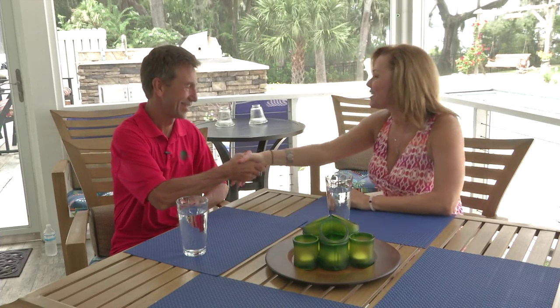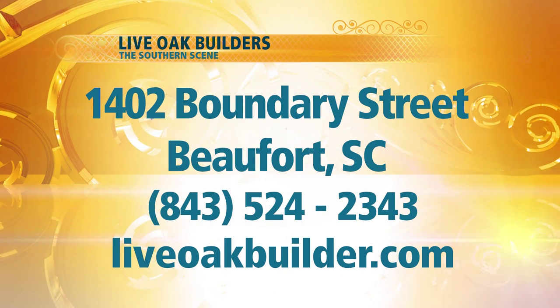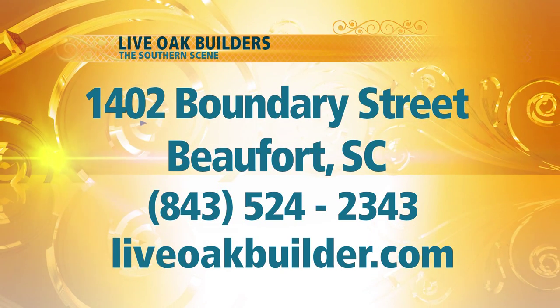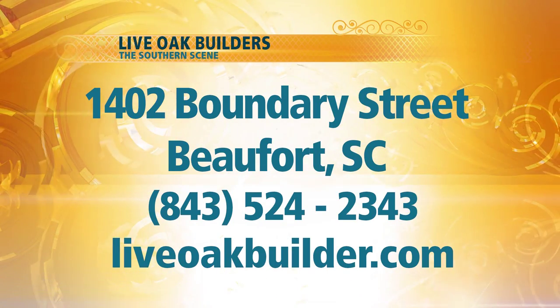It's always great to see you, Todd. I hope you'll let us come back — I can't wait to see more homes in the future. If you'd like more information on Live Oak Builders, go to the information on your screen. You'll find their website and Facebook page. Take the time to look at their exquisite work — you'll be glad you did. You can also find us at thesouthernscene.com, and we'll put you in contact with Live Oak Builders. Don't go away — we'll be back with more of the Southern Scene right after this.